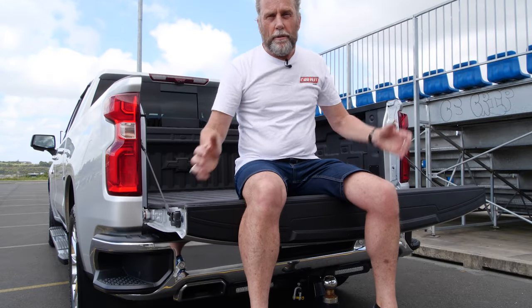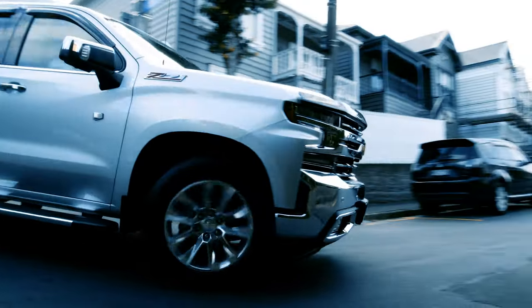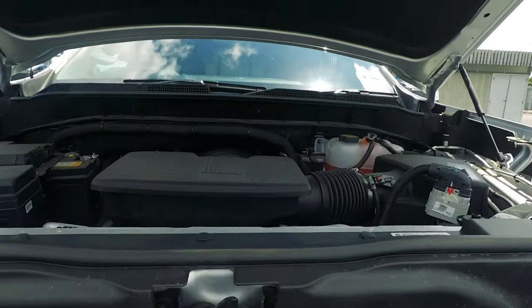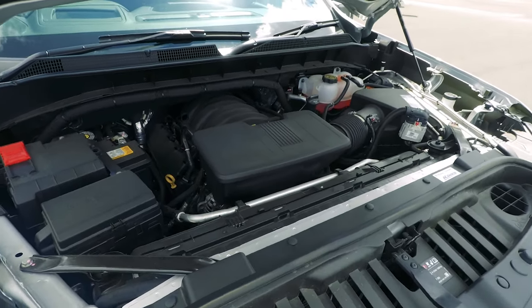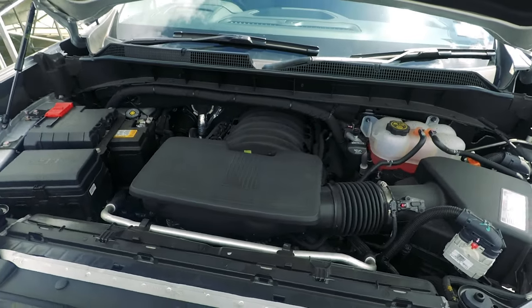People have told me, oh, you know, these things shrink up around you when you drive and they feel tighter and smaller, but nah. You get a 6.2 litre petrol V8 engine delivering 313 kilowatts of power at 5,600 rpm, and peak torque comes in at 4,100 rpm — that's 624 newton meters. Quite impressive figures.